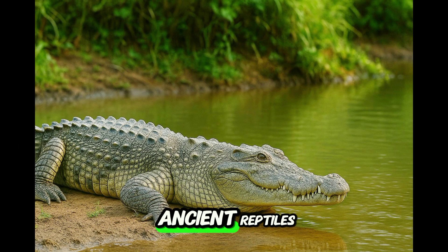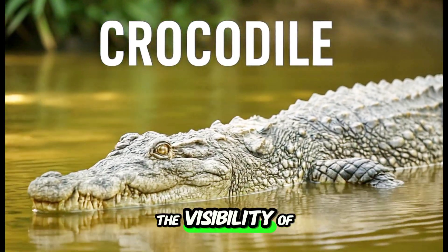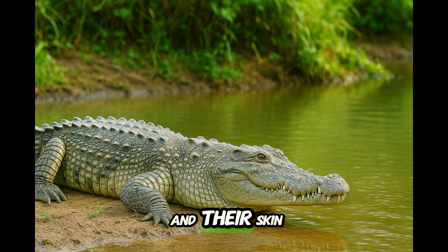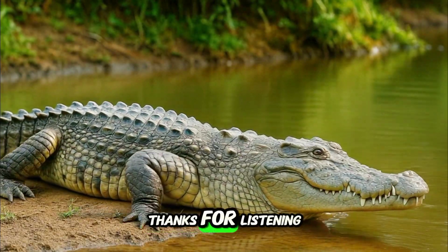So the next time you see one of these ancient reptiles, just remember: the shape of the snout, the visibility of the teeth, where they live, and their skin texture will help you tell them apart in seconds. Thanks for listening, and don't forget to subscribe and like the video.